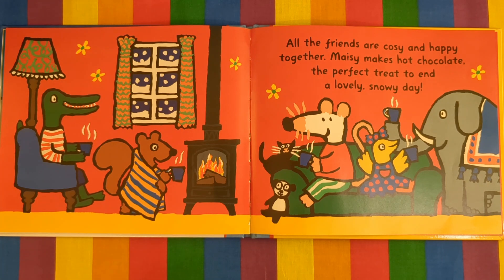Maisie invites everyone inside. All the friends are cosy and happy together. Maisie makes hot chocolate — the perfect treat to end a lovely snowy day.